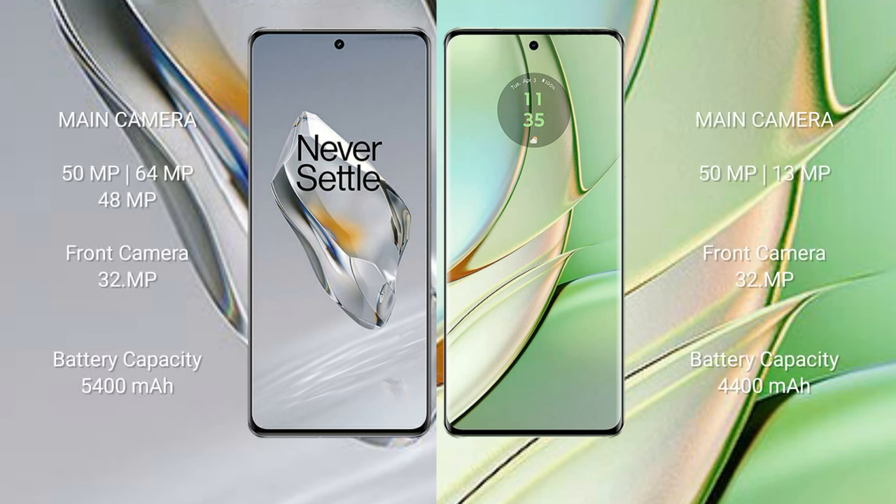The OnePlus 12 features a triple rear camera setup with 50MP, 64MP, and 48MP sensors, plus a 32MP front camera. The Motorola Edge 40 features a dual rear camera setup with 50MP and 13MP sensors, plus a 32MP front camera.